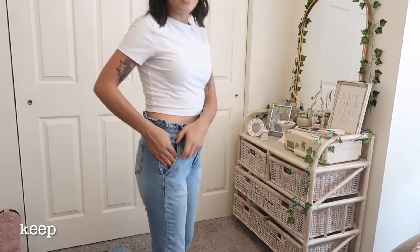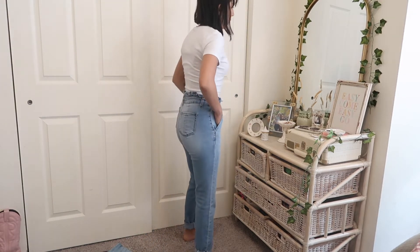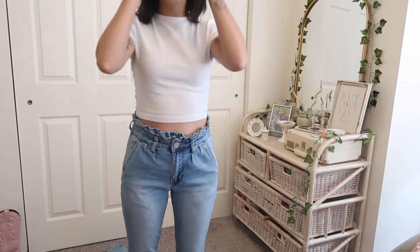These jeans I thrifted after watching the episode of 'You' when Love was wearing something like this with some pumps while she was cooking dinner. After that episode I needed some just like those, so I'm gonna keep these — they're a little big but I can make do.